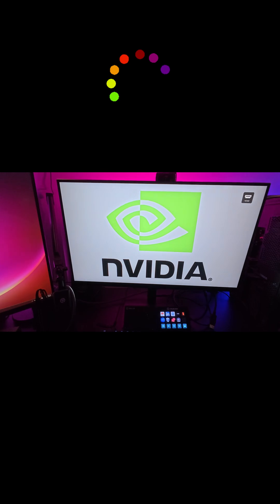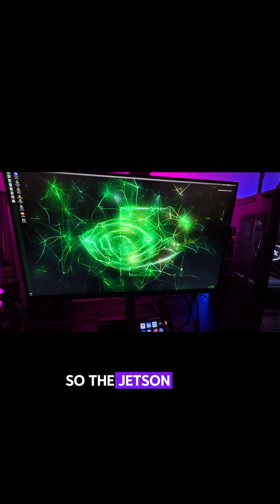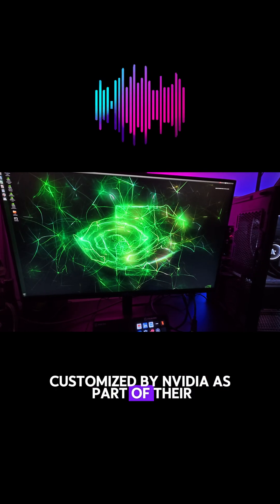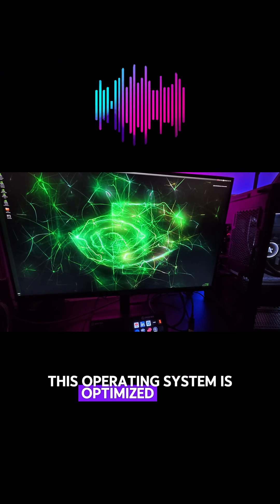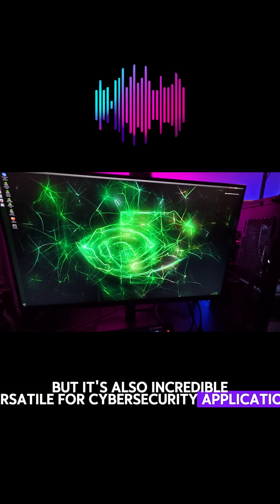So let's power it up and take a look at the operating system. The Jetson Nano runs on a lightweight Linux-based OS called Ubuntu, customized by NVIDIA as part of their JetPack SDK. This operating system is optimized for AI and robotics, but it's also incredibly versatile for cybersecurity applications.